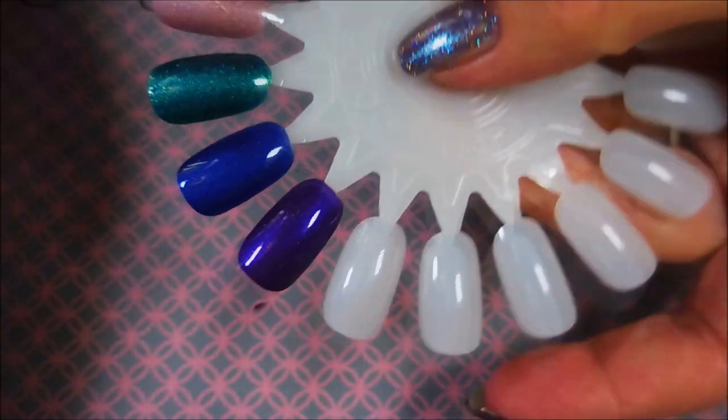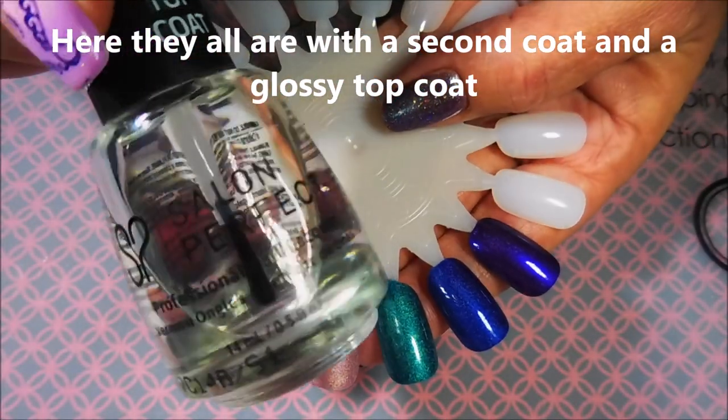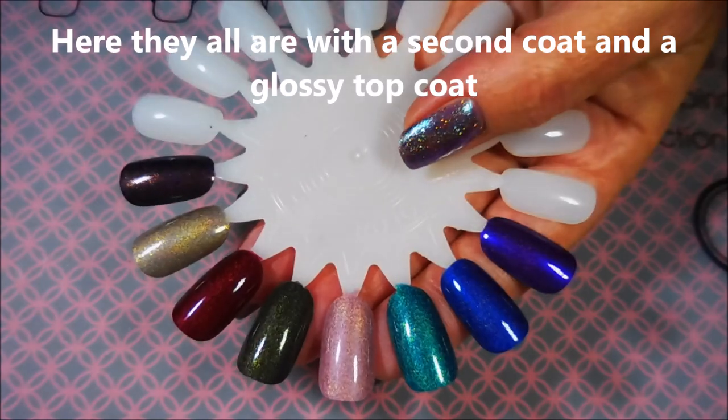I loved all of these, I really did — they were just gorgeous. So here we go. We're going to show these now with their second coat and a glossy top coat on top.